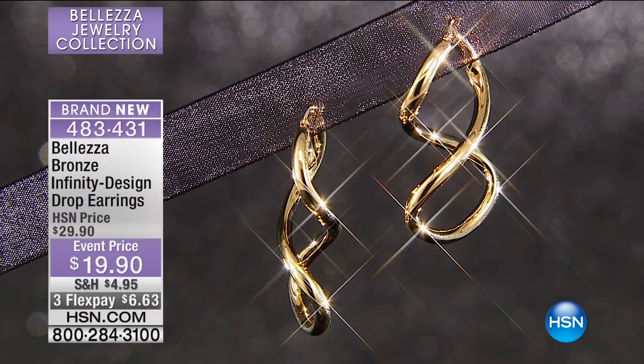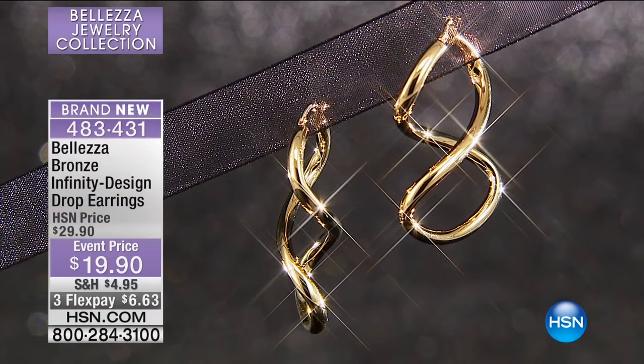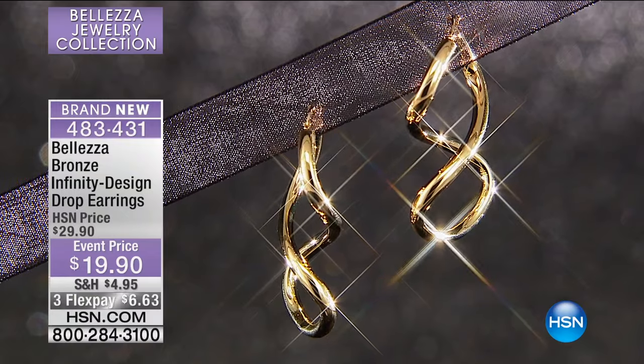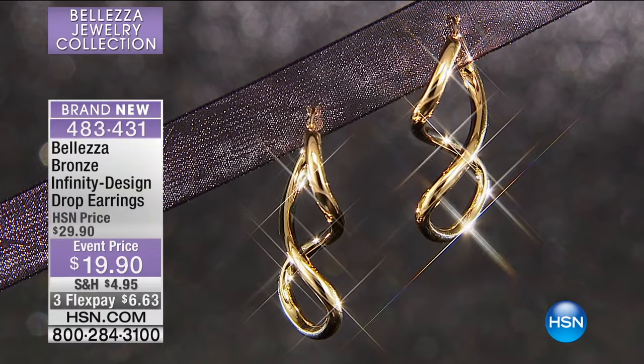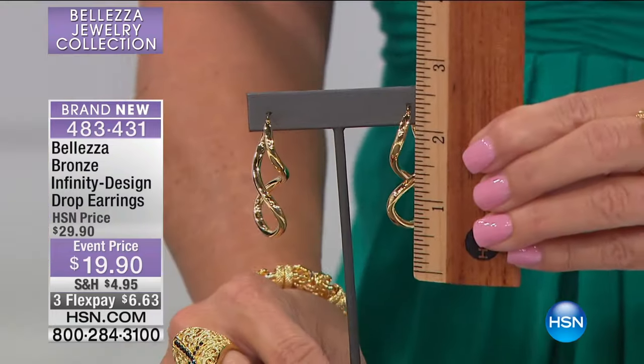Or with your HSN charge card. How does $6.23 sound? I want you to show them how long — these are about an inch and three quarters, almost two inches in length. So there's a lot of substance, a lot of look here that you're getting.